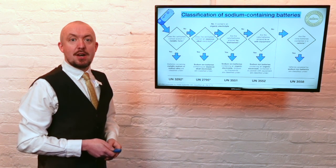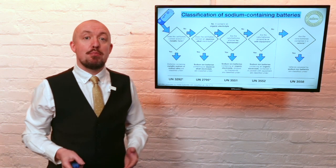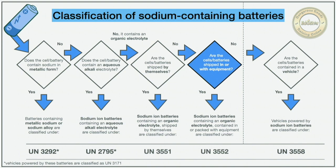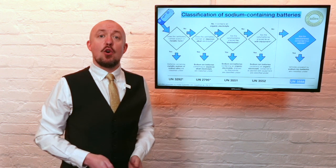Now we come to the new types as defined by 2.2.9.1.7.2 — and if you're familiar with lithium batteries, you'll probably notice their classification and many of their provisions are very similar. Sodium ion batteries containing an organic electrolyte are class 9 and assigned to the new entry UN 3551. When contained in or packed with equipment, they are class 9 and assigned to the new UN entry 3552. For vehicles powered by sodium ion batteries — the dry class 9 type rather than the wet class 8 type — they are class 9 and assigned to new UN entry 3558. Such vehicles are already in use in China.